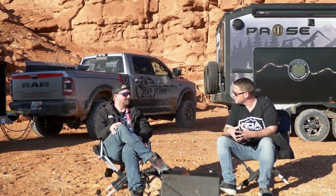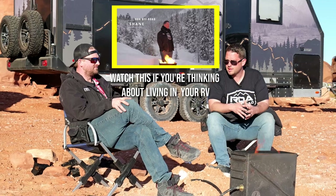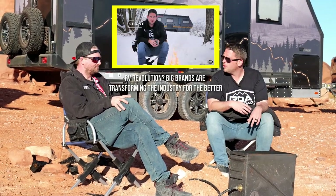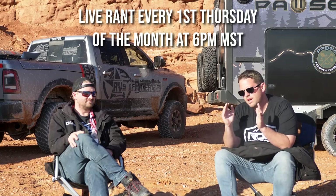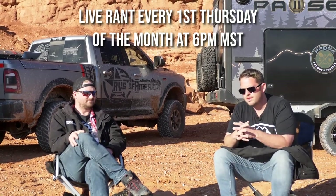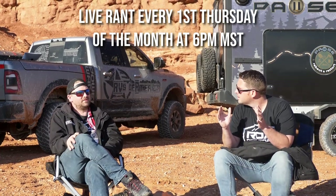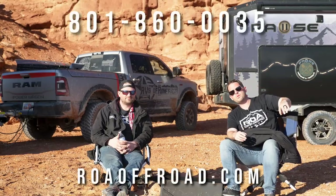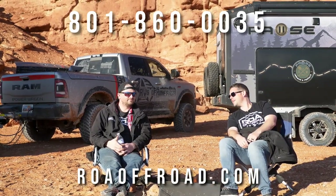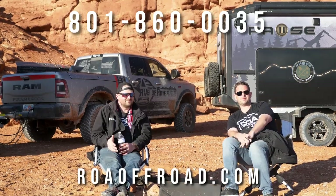Thank you so much for watching. This might be one of our first team campfire rants. We have tons of campfire rants where I go over topics like living in RVs, the RV industry as a whole, and various other things. We're also doing live community campfire rants — normally I do those solo, but we did yesterday's one together since we were out camping. Those are on the first Thursday of every month at 6 p.m. Mountain Standard Time — a great time to ask questions and get live answers. Go check out the playlist and share if they bring value to you!